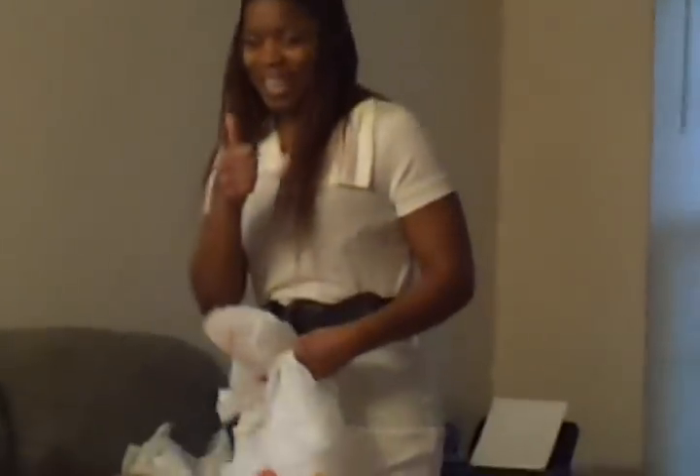All right, happy couponing, get out there and save. My sister — tell them how your experience was. She's so excited, she loved it. Happy couponing, get out there and save, and I'll see y'all on the next trip. Bye!